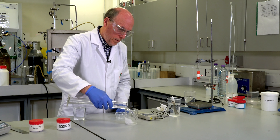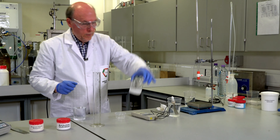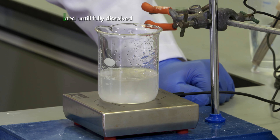In each case we have produced a 1% solution by dissolving 1 gram in 100 millilitres of deionized water. In this dissolved state, the manganese micronutrient can be absorbed by plants.